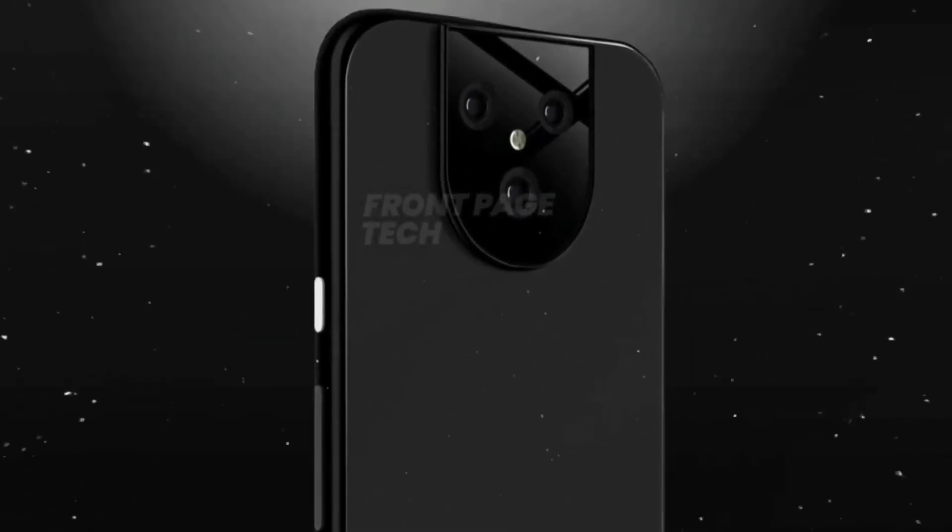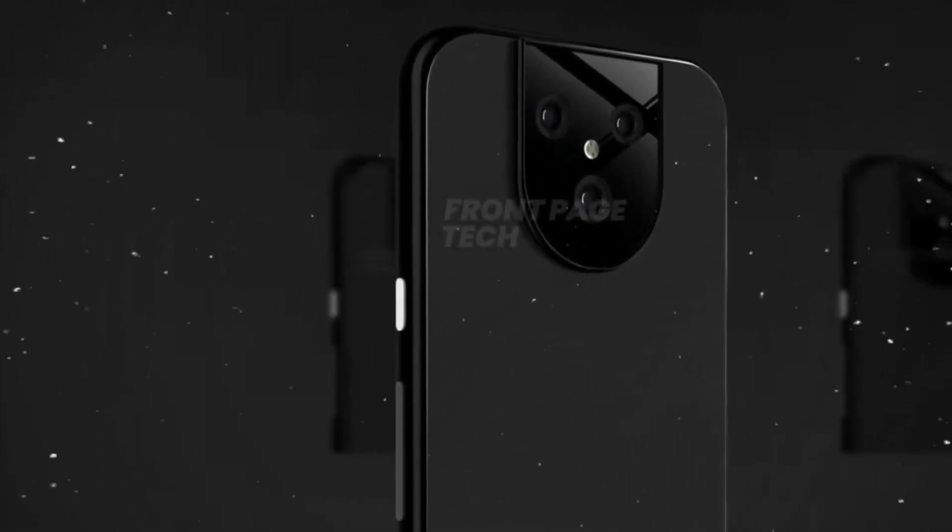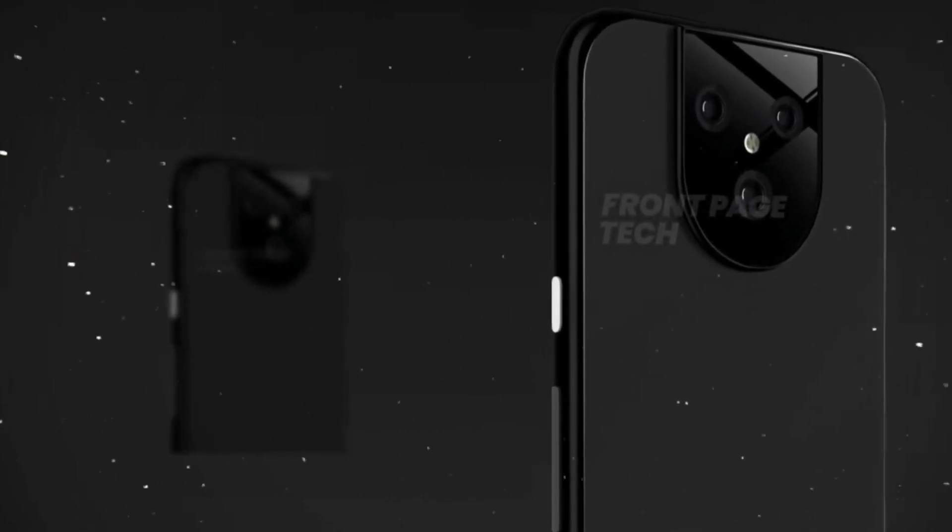The phone is going to launch in October 2020 with a price tag of $1000 US dollars. That's it for today, guys. I hope you liked the video — if you did, hit the like button, share this video, and subscribe to our YouTube channel.